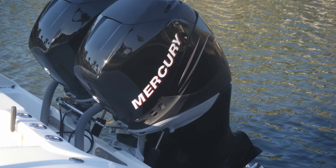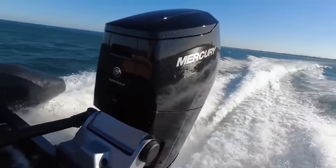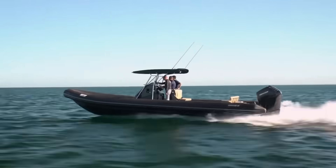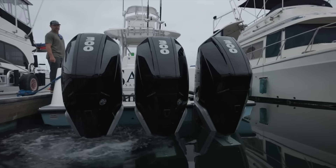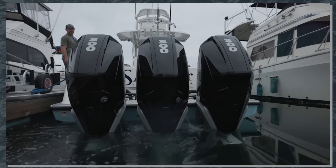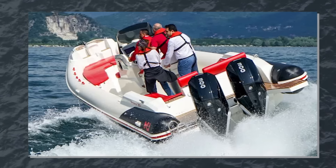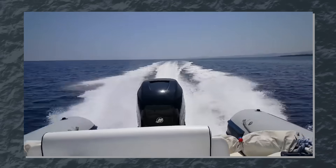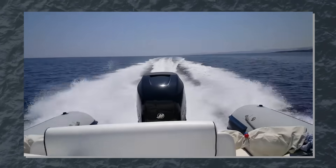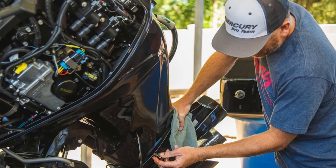Let's talk about what a recall actually means in the boating world, because it's fundamentally different from automotive recalls. When the Coast Guard determines that a boat or engine component poses a substantial risk of personal injury or property damage, they invoke the Federal Boat Safety Act — a legally mandated repair that manufacturers must complete at their own expense. Government safety standards require that defects creating unreasonable risk of personal injury or death, affecting substantial numbers of units, and related to design, construction, or materials must trigger a recall.